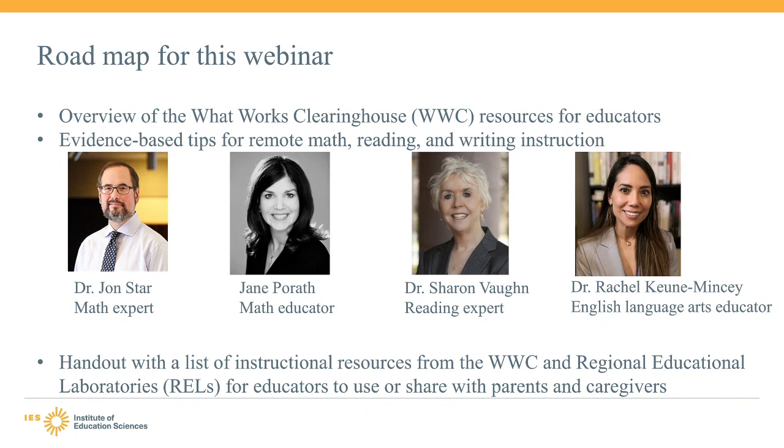In this webinar, we'll show how the WWC and its resources can help you integrate evidence-based practices in your classroom in in-person, remote, or hybrid learning environments. We have prepared a handout that includes a list of instructional resources from the WWC and the Regional Educational Laboratories, or RELs for short. The handout is available on the WWC website and you can also access it by clicking the link in the video description below.